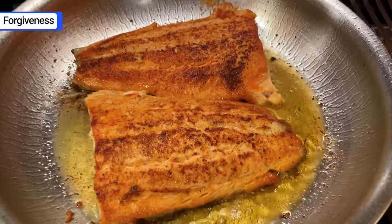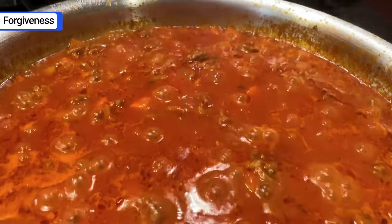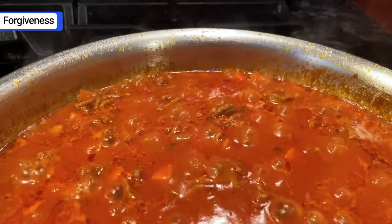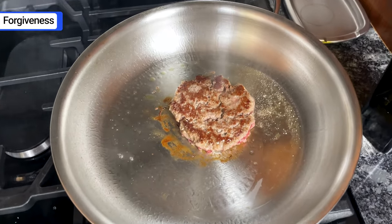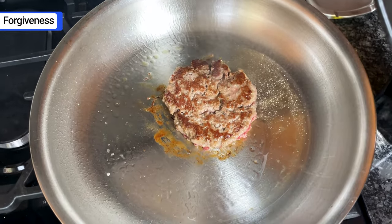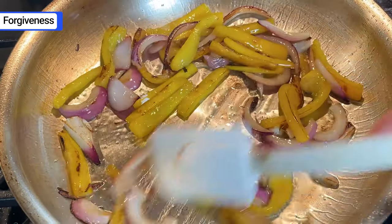Similarly, its unique thick construction makes De Meijer cookware more forgiving. Because it's thicker and retains heat better, the temperature doesn't fluctuate as much while you're cooking and adding and removing ingredients. You won't burn your food if you accidentally turn the heat too high — it heats slowly and steadily. This makes De Meijer easier to cook with and more beginner friendly.